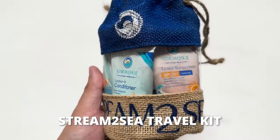Scuba diving can be expensive, but there are still some great gifts that you can get for your dive buddies that are under a hundred dollars. Let's start with a nice stocking stuffer. Every diver is going to need this, and it's actually something you can set up as a recurring subscription on Amazon as an extra perk — a dive gift that keeps on giving. What is it? Well, it is the Stream2Sea travel kit.